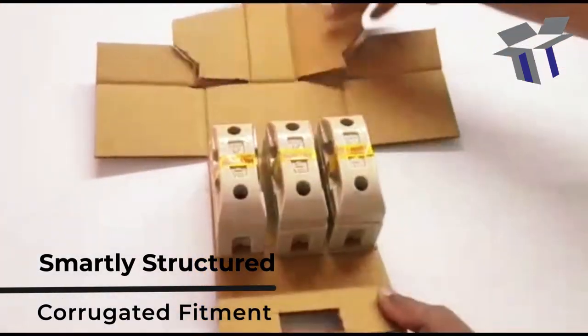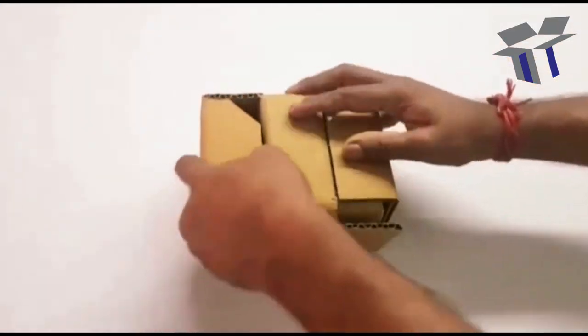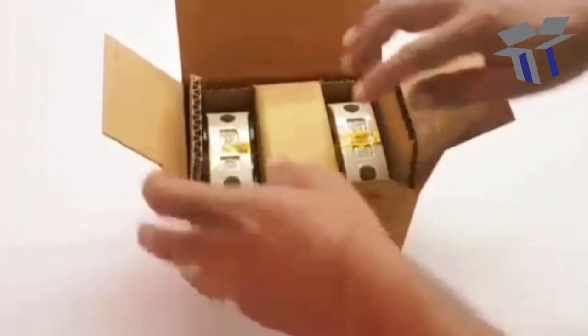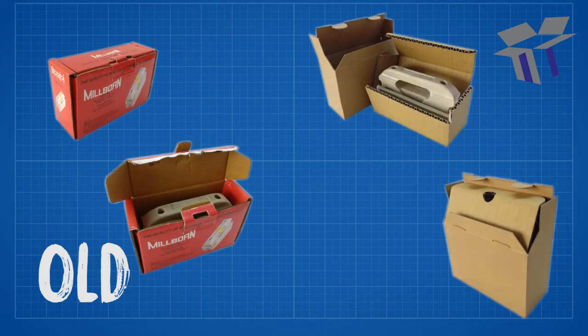This increased the durability and safety by creating separation and cushioning, minimized management with only a single movable piece, and gave it a premium unboxing experience without increasing the size of the box.